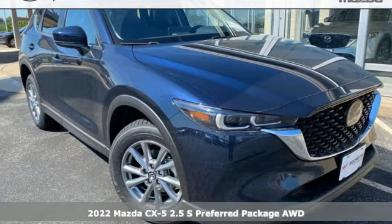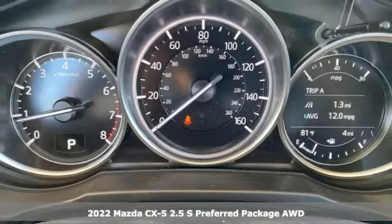Here's a new 2022 Mazda CX-5. With Mazda, driving's what matters most.